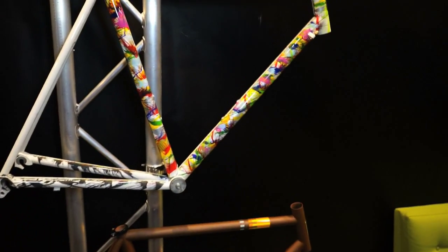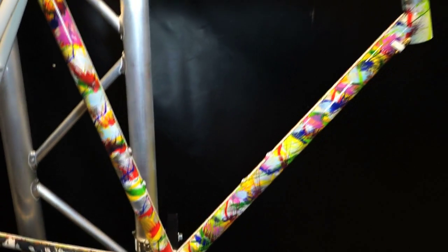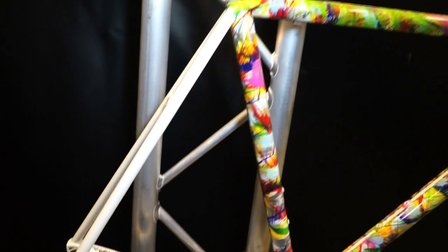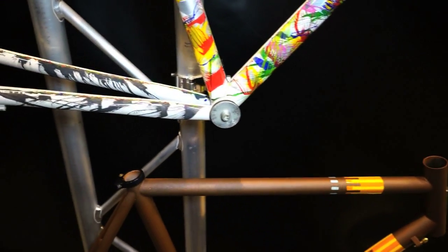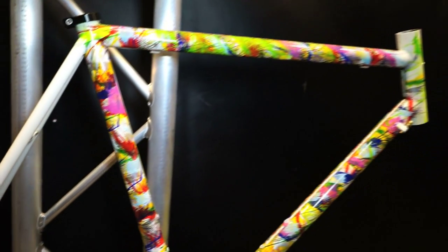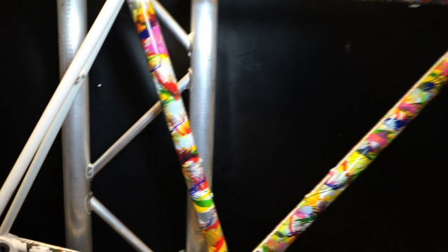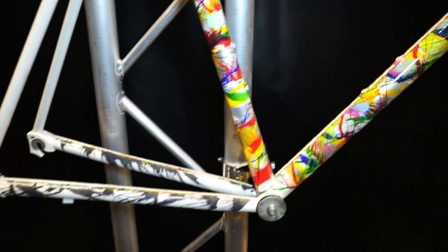He's a traditional Italian frame builder. He uses very traditional geometries. He was originally taught his trade by Luigi Milani. He's been doing this for well over 30 years and as he's evolved as a frame builder, he also evolved as an artist. He does all the paint schemes on his own, and right here we have the most recent version of his Chavate paint scheme.